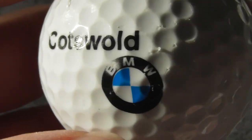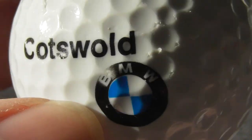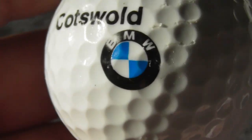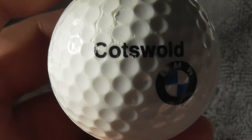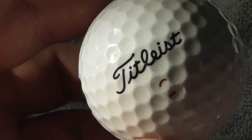Next: Cotswold BMW. Well, Cotswolds are a nice place in England. BMW, German car brand. The logo's not perfect - there seems to be a little bit of a scuff near the B. And for some reason, BMW drivers drive like absolute morons on the road.